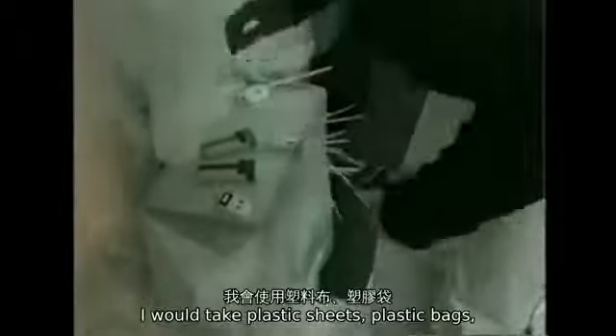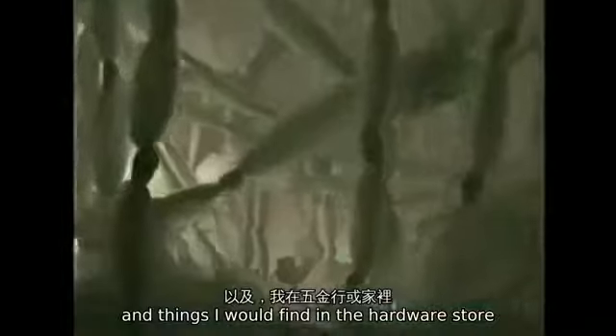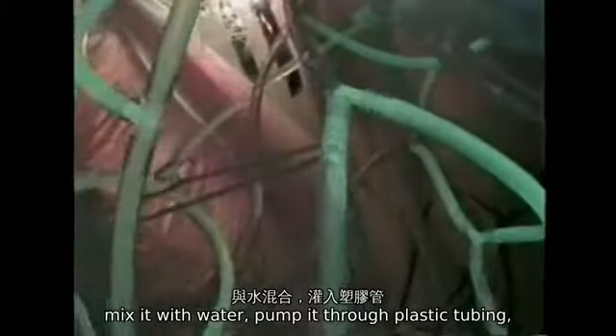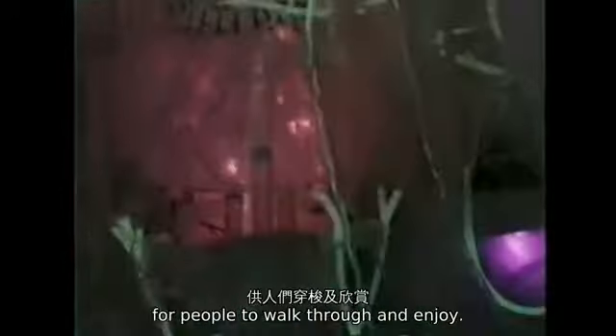In these early installations, I would take plastic sheets, plastic bags, and things I find in the hardware store or around the house. I would take things like highlighter pen, mix it with water, pump it through plastic tubing, creating these glowing circulatory systems for people to walk through and enjoy. I like these materials because of the way they look, the way they feel, and they're very affordable.